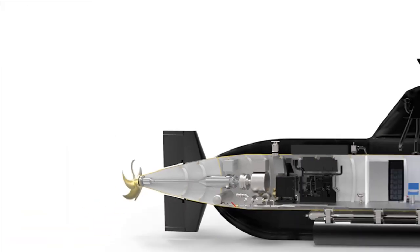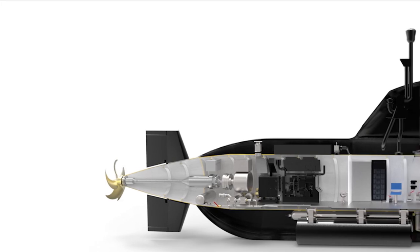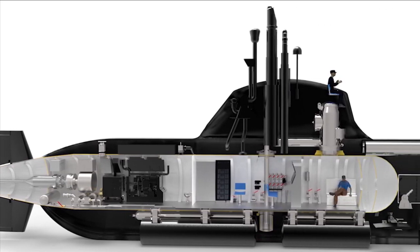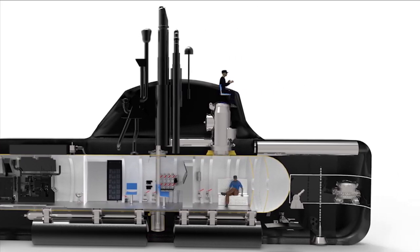It is capable of carrying a crew of 10 for operation of the submarine along with 10 more special operations troops. The midget submarine has an endurance of 21 days and will be able to traverse submerged for 80 nautical miles and cruise for 2,000 nautical miles at a speed of 4 knots.